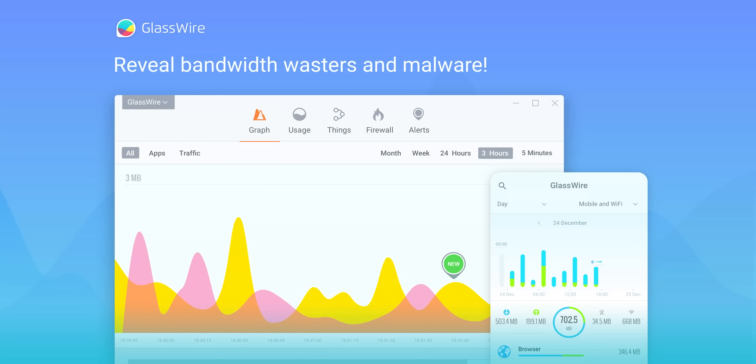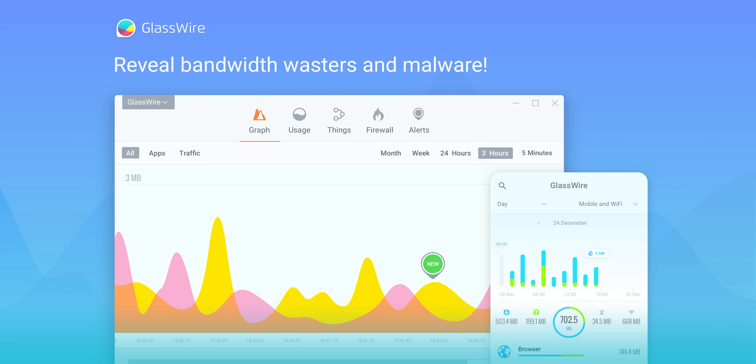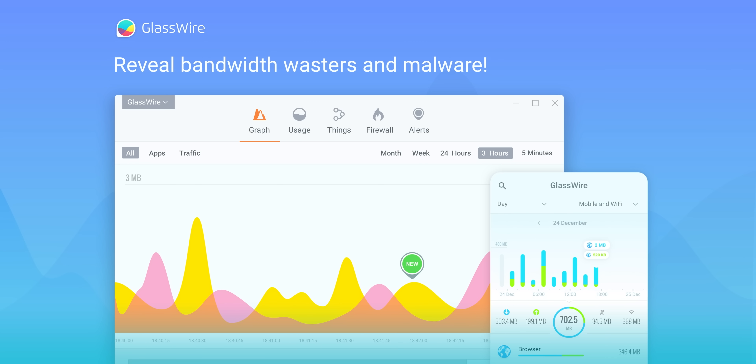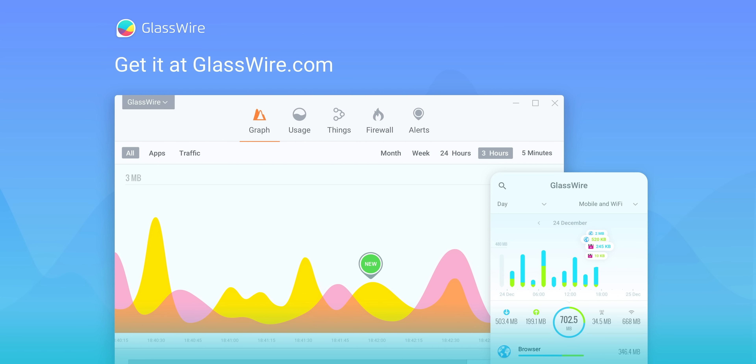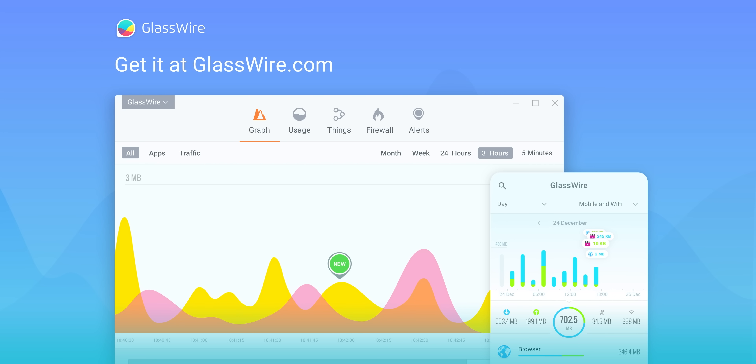But first, check out our sponsor GlassWire. With GlassWire, you can instantly see your current and past network activity, detect malware, and block badly behaving apps on your PC or Android device. Use offer code Linus to get 25% off GlassWire at the link below.